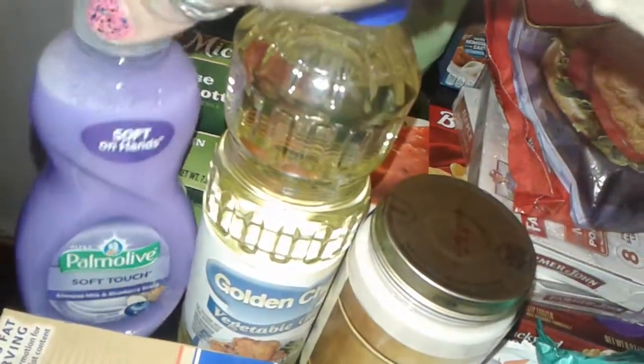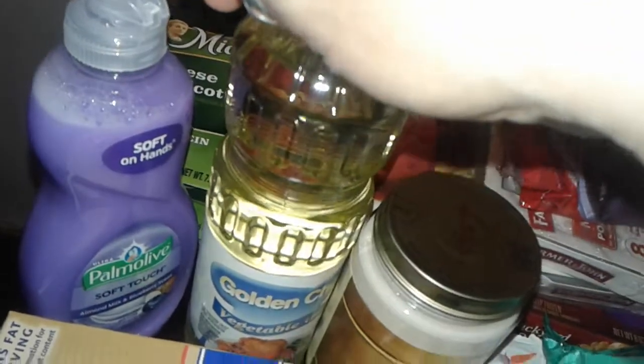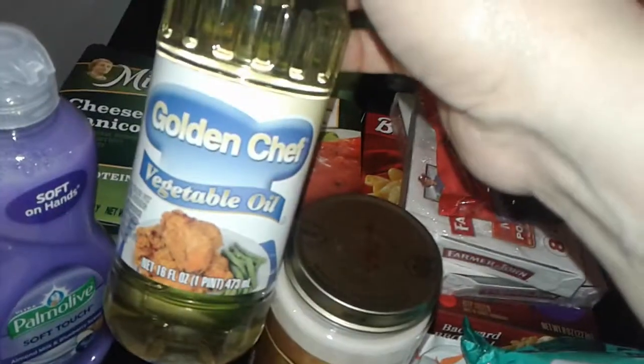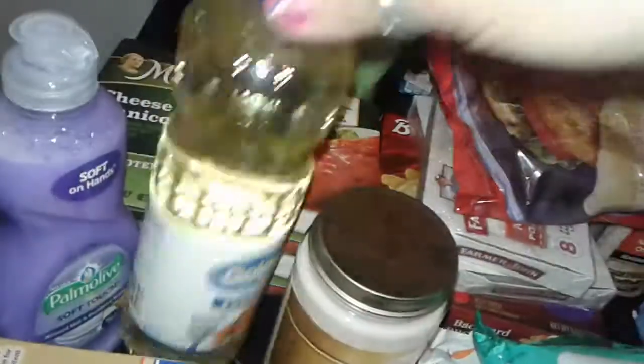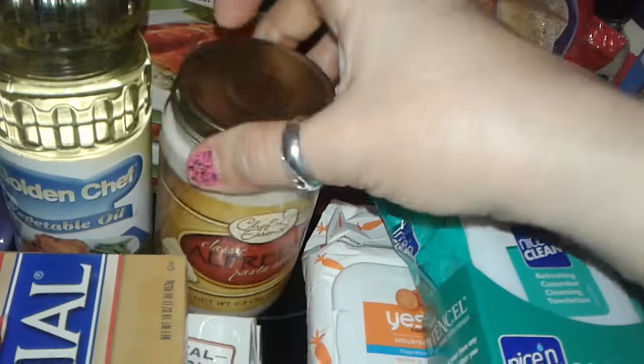I picked up this Palmolive almond milk blueberry scented dish soap — really creamy, amazing, works really good on your hands, very soft and creamy, and it does clean your dishes. I grabbed this vegetable oil — it's a big medium-sized bottle.